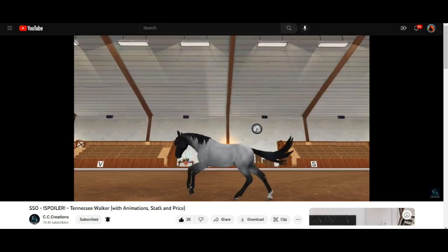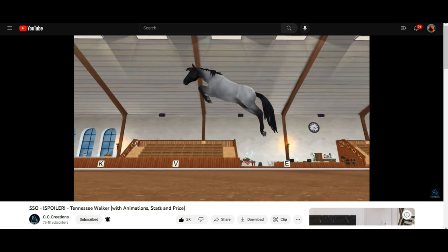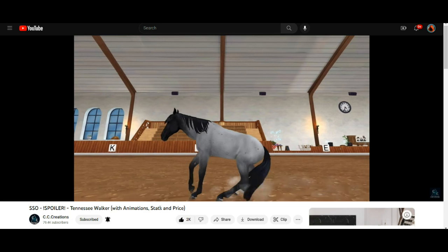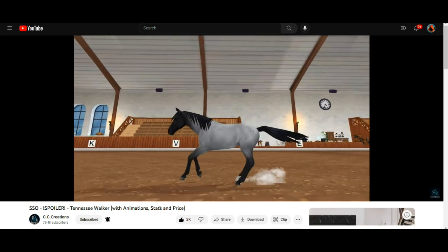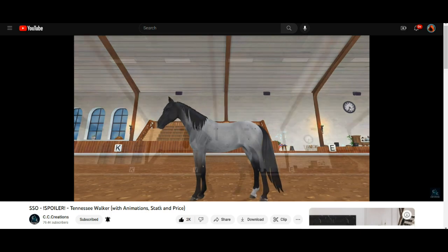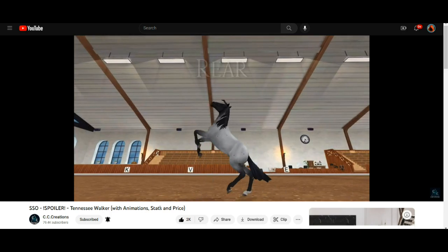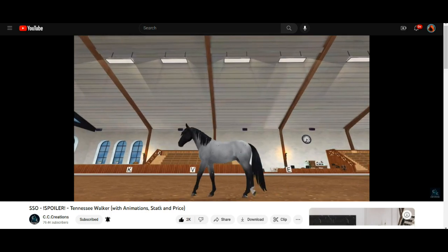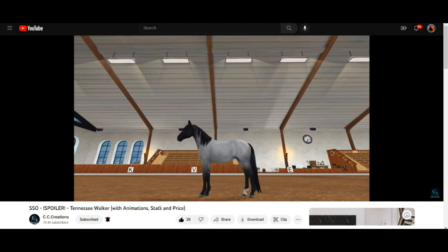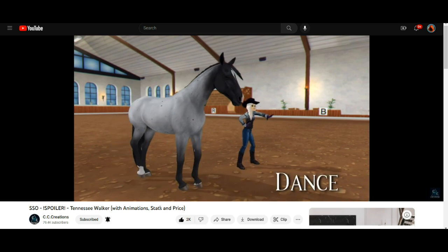The gallop is really nice. Can I just say how American this horse looks? I feel like I've probably seen horses like this before at local stables. Star Stable really did get the body structure and the facial structure — everything right about the horse. It really does look amazing. The walk is just a little bit stiff; I don't know what it is about that. But the Paso Fino walk was also really stiff.